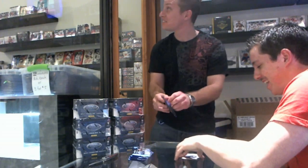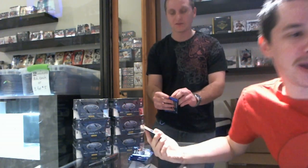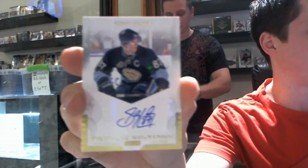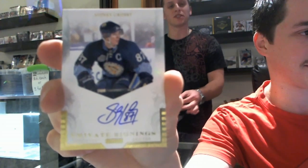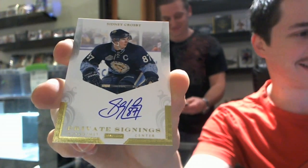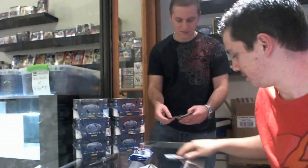Bet you were wishing that was a case hit — wrong case. We have a Private Signings for the Pittsburgh Penguins... Sidney Crosby! I think I win this box. Sydney Crosby Private Signings for the Penguins — that's gonna be tough to beat, for a hall of famer. Certified Champions for the Detroit Red Wings — Pavel Datsyuk.